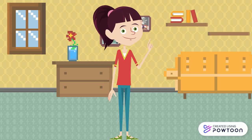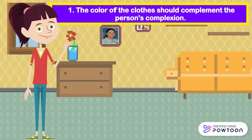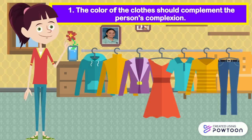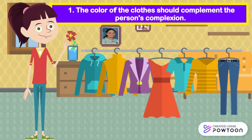Here are some pointers to consider in selecting clothes. The color of the clothes should complement the person's complexion. Colors like red, blue, yellow, and green are good for those with fair complexion. On the other hand, cream and pastel colors are appropriate for people with brown complexion.